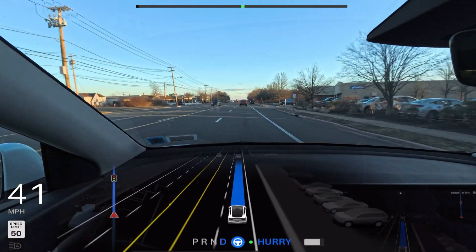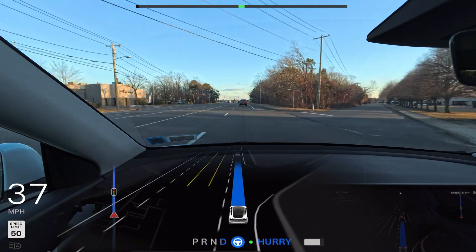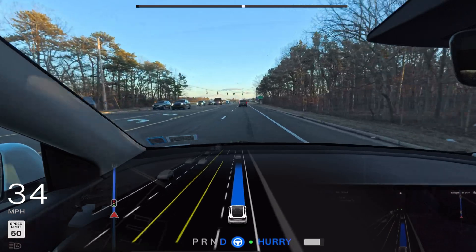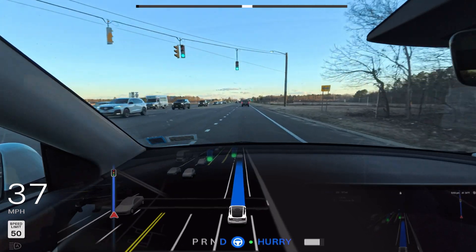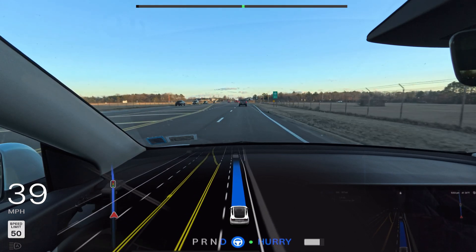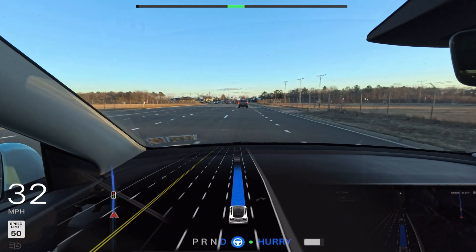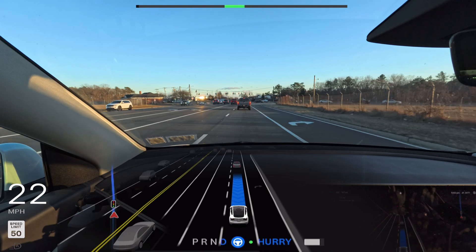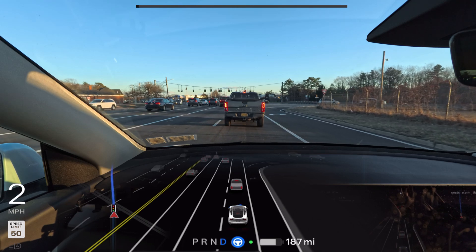There is still hesitation in this software version. In 12.6.1 I didn't see any hesitation at all, and many people have commented on my previous videos saying they also feel 12.6.3 is more hesitant compared to 12.6.1. We're also in Hurry Mode, which should have the car driving in the left lane and going faster, yet we're going 39 in a 50 zone — really not sure why the car is going this slow.